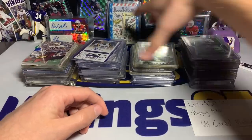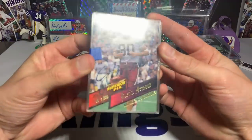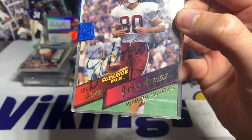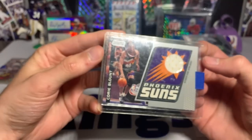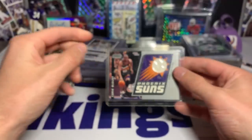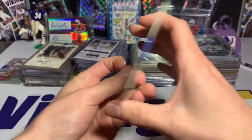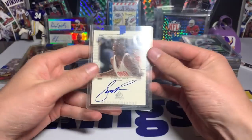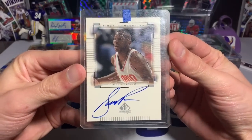Let's go through left to right. First up is a Justin Armore Authentic Signature, numbered 1,869 out of 5,000 — a cool on-card auto from '95, though I have no idea who that is. We have a basketball card, Cory Blunt, Phoenix Suns. Another basketball — Scoony Penn on-card auto from SP First Impressions Top Prospects.